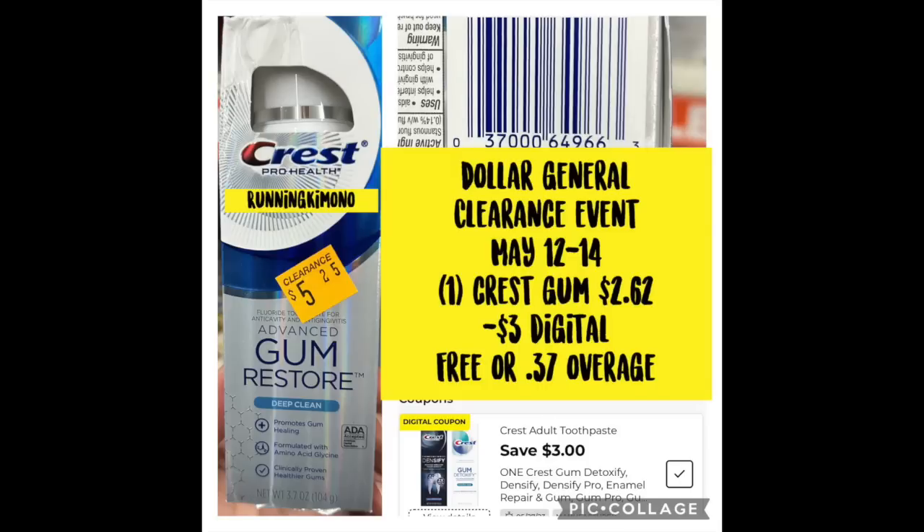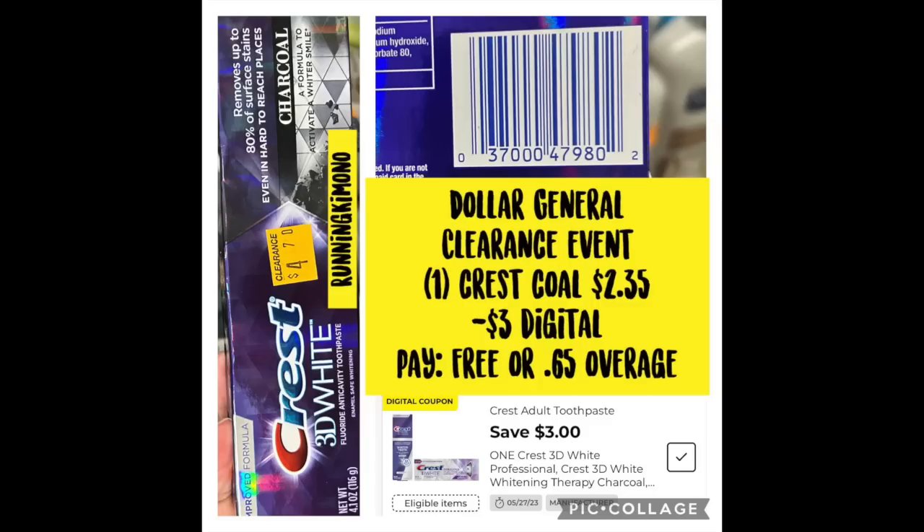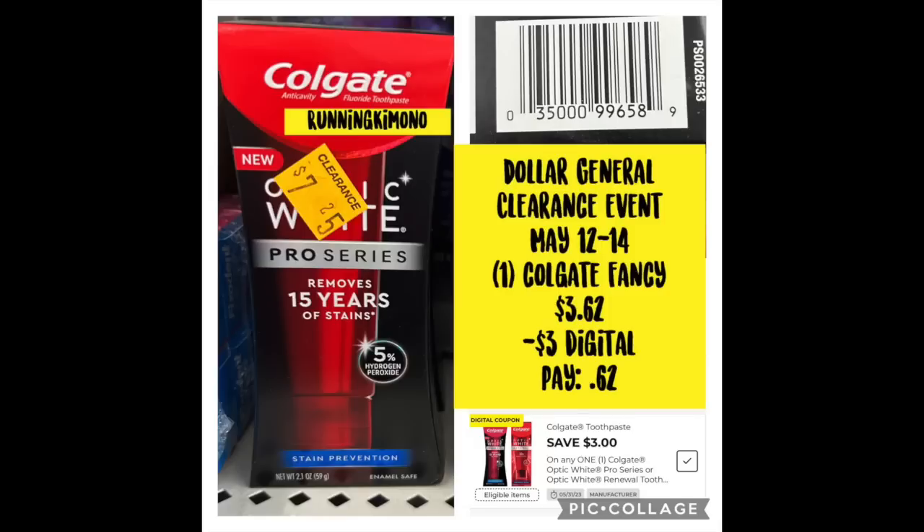Let's blast through these toothpastes quickly. We have free Crest — the gum one and the charcoal one — which are two different digital coupons. Get your free toothpaste. Remember to check the expiry dates because you don't want to grab something that's six months expired — you want something fresh or at least six months out. As pharmacy couponers we get this for free all the time, but if you want to try one of these fancier ones, you also have that opportunity.